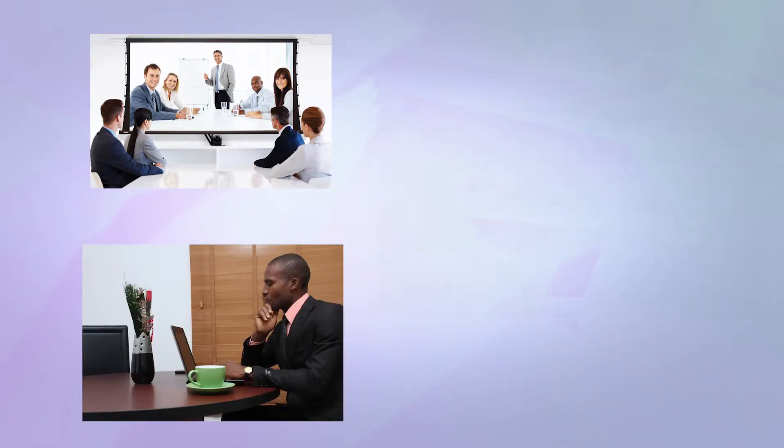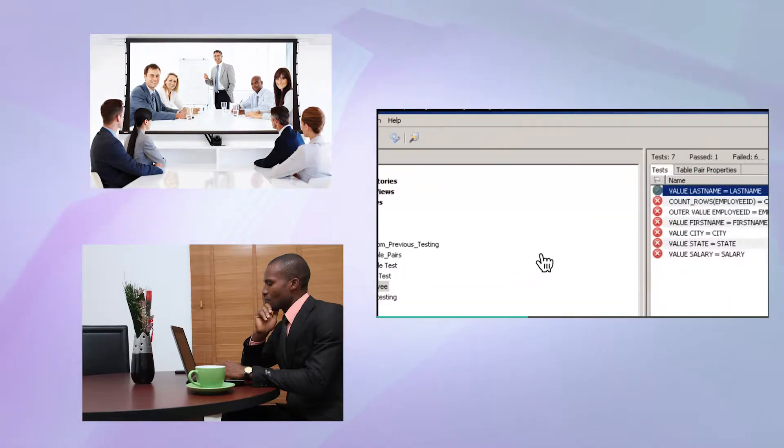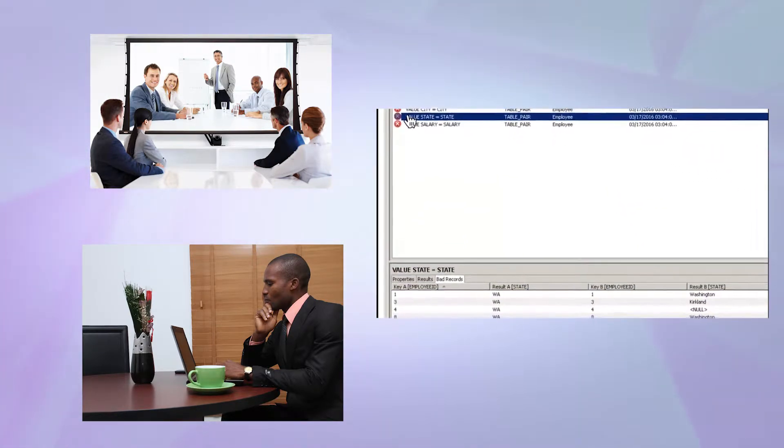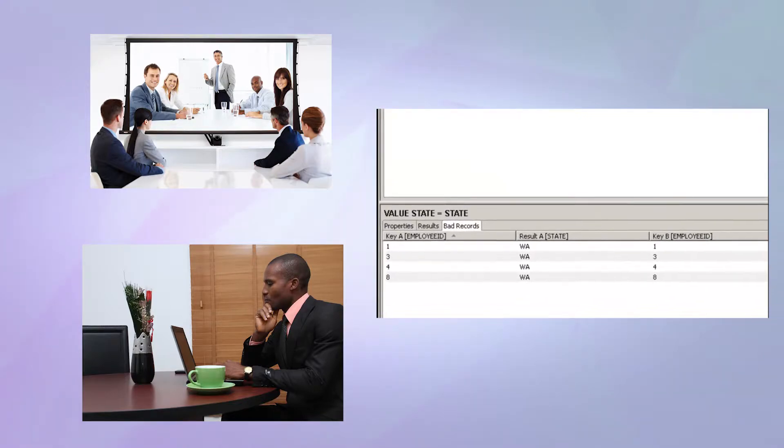Costco's six training delegates were based in different locations, so we developed the training via a virtual classroom, using Informatica University's official lab environment and materials. We used WebEx for audio and to view the trainer screen.